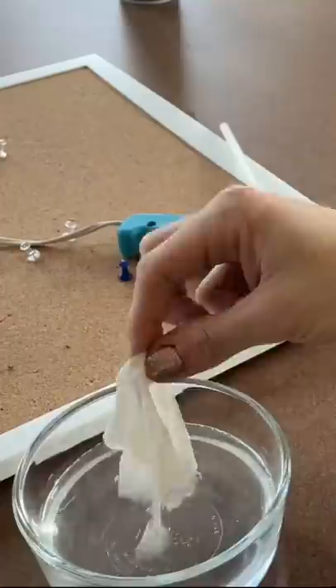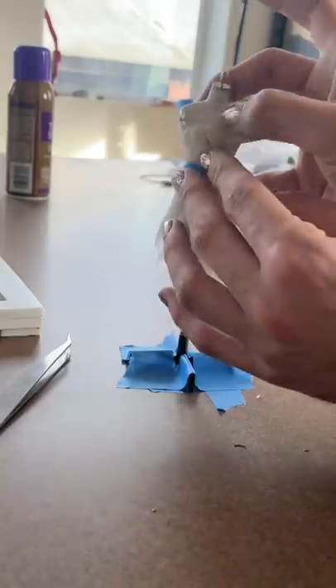I'm about to make the smallest dress I have ever made, which is about five inches tall — half the size of a Barbie. The goal is for it to look so real that you can't tell how small it is at the end of the video.